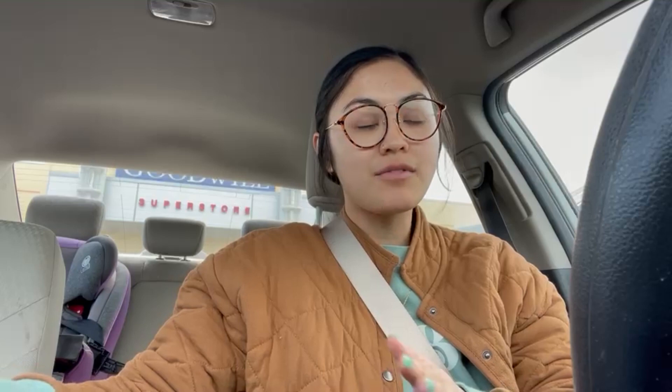Hey everybody, welcome back to my channel! It's Karina from Peridium Thrifts. I'm here at Goodwill because today is Sunday, and every Sunday here in Oregon they switch the color tag that is on sale, so there should be a whole bunch of things that are 50% off that I can choose from. It is later in the day — about four o'clock — so it could be picked through already.